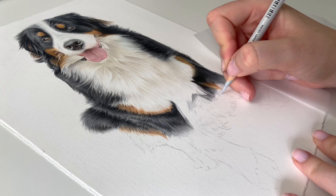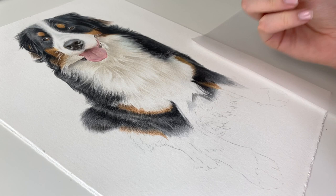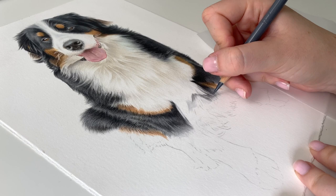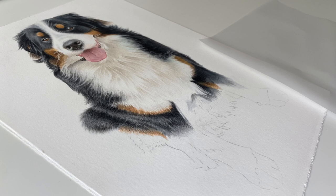The next commission I do I'm definitely going to try that different paper. My only worry is if it's not the same colour, because I get my mounts to match the paper colour. And if it's not the same colour the mount might look a bit weird and I might have to get some more. But I think it will be worth it to have a nice smooth surface to work on.